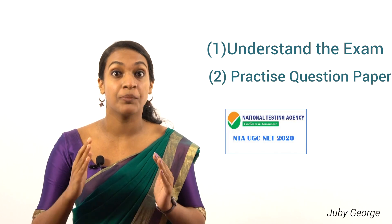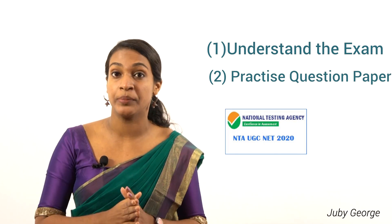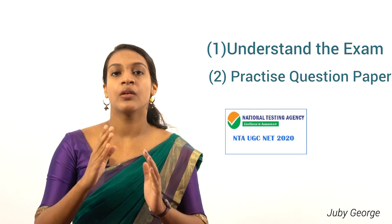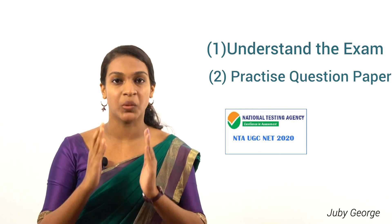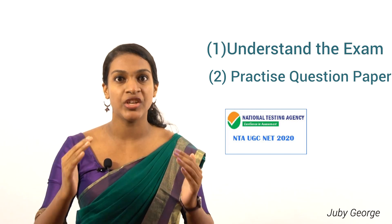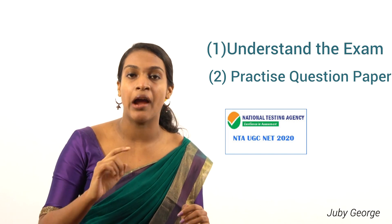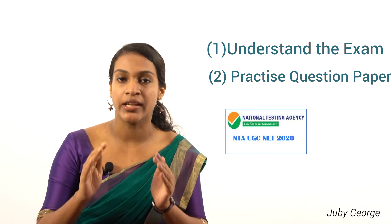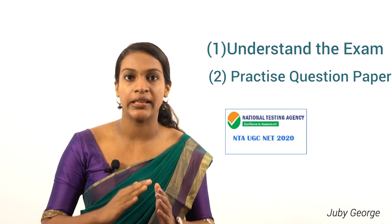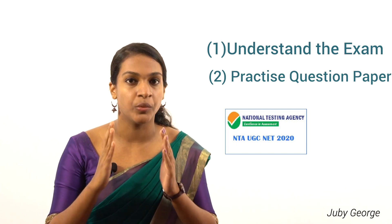Tip number 2 is practicing previous year question papers. Working out previous year question papers is a very important part of cracking any competitive exam. Once you start practicing them, you will get a good understanding of which are the important areas to focus on and how much time you must spend for each area of the syllabus. You can download previous year question papers from an authentic site like the NTA UGC NET exam site, which would help you with your preparation.